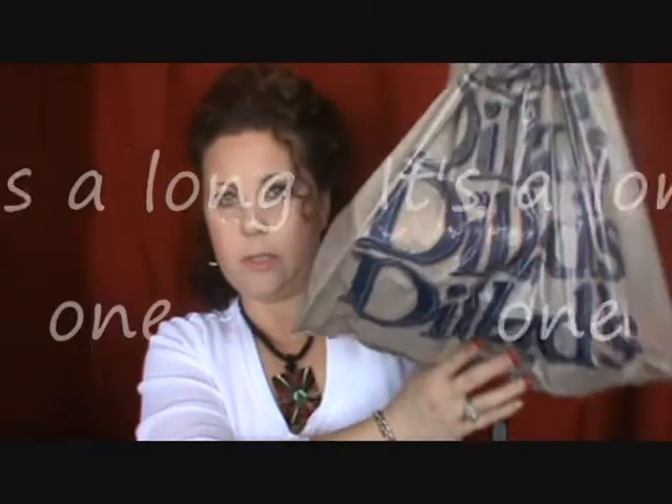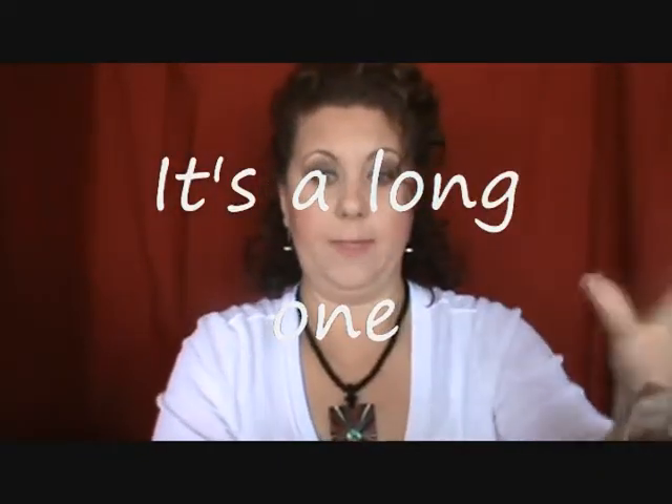Hi, it's Janie. Welcome back to my channel. Today I'm going to be showing you my February empties. I have a huge Dillard's bag full of stuff, so we're going to get started because it's going to be a while.